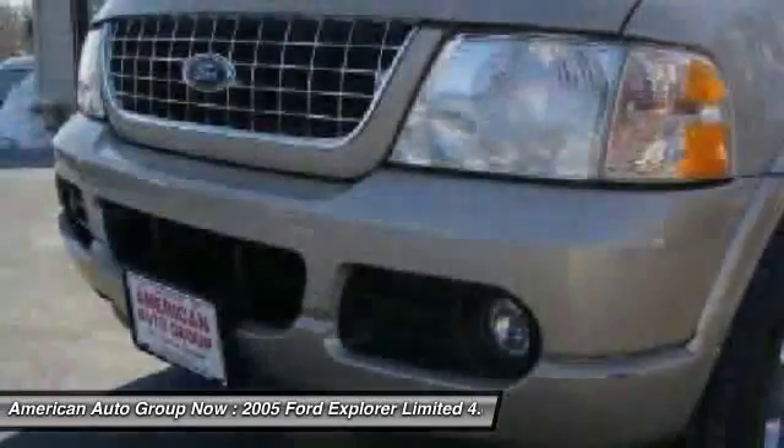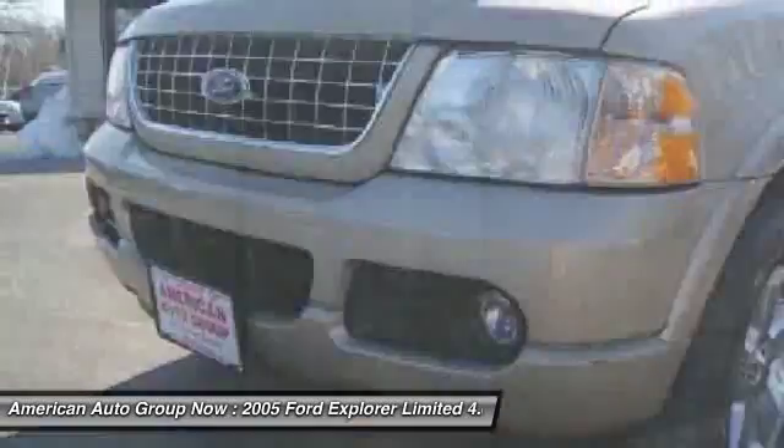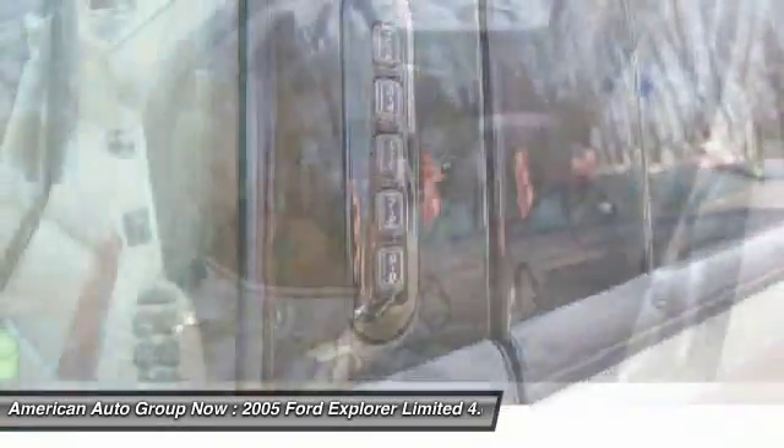Four-wheel drive, stability control, front air conditioning, driver airbag, alloy wheels.